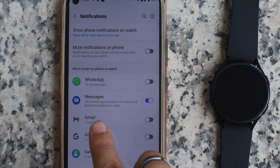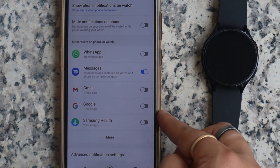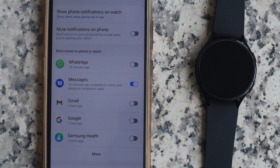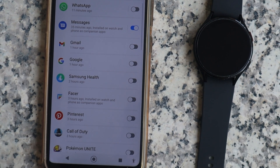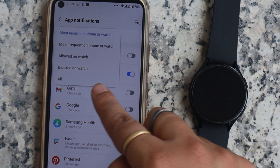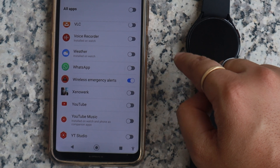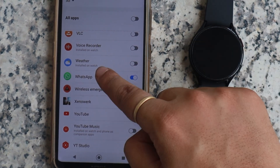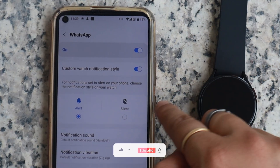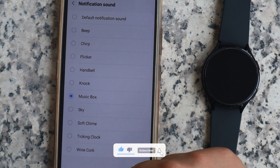Below it you will see a number of apps listed — these are the apps you are receiving the most notifications from. WhatsApp may already be shown, but if not, click on 'More.' On the next screen, click on the 'Most recent on the phone or watch' option, then tap 'All' from the dropdown menu. It will list all the apps installed on your phone. Locate WhatsApp and enable notification sync. You can also set a custom watch notification style — for example, a particular vibration pattern — so you can distinguish between different notifications without even looking.